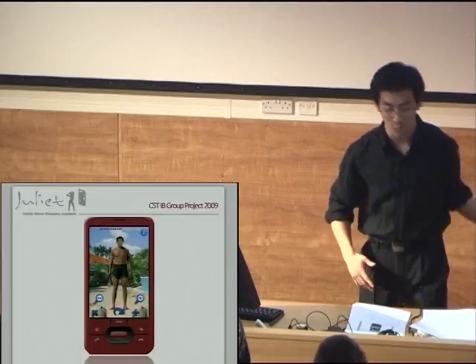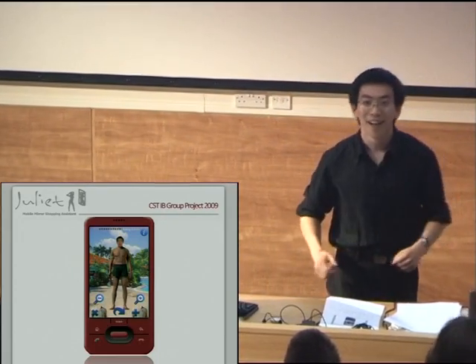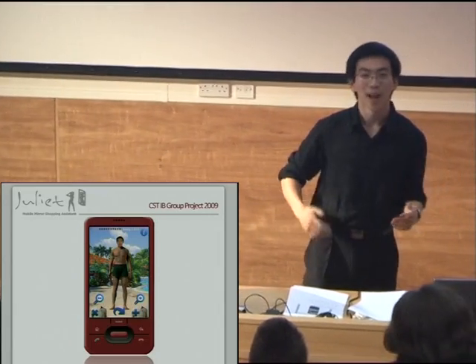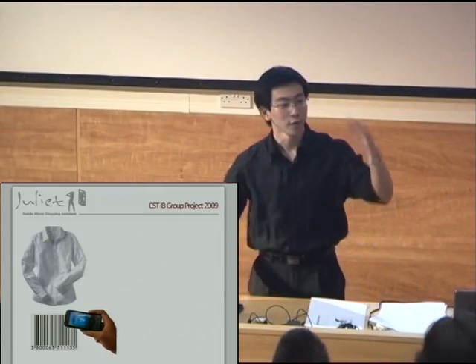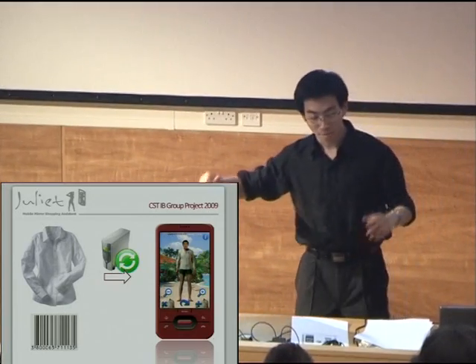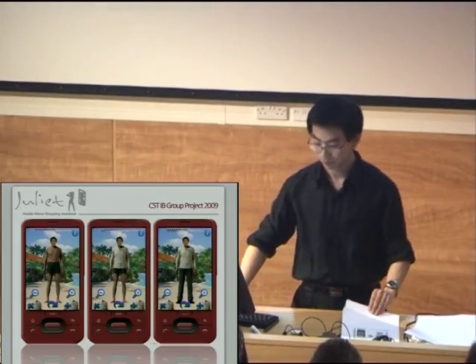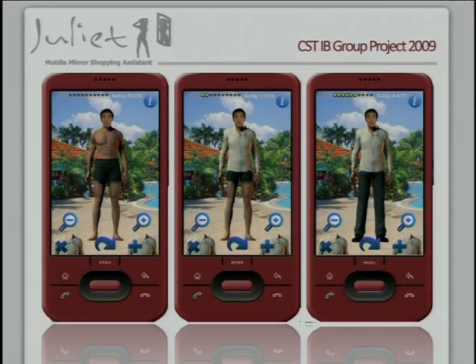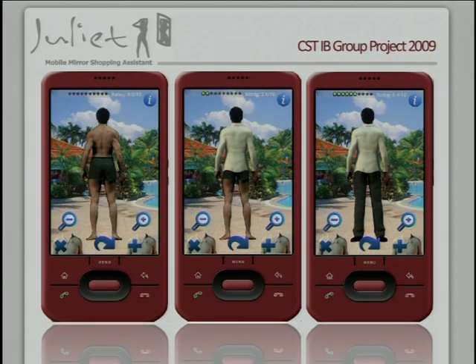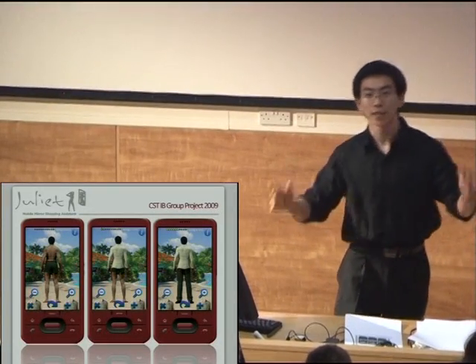Alright, so let's quickly run through how this application would work. Let's take our incredibly handsome model and ask Juliet to help dress him up. You get a shirt and you scan the barcode. The garment is actually retrieved from a remote server catalog and applied to the visual, and instantly you get a visual of him wearing the shirt. You just repeat this process adding more clothes, more garments, different combinations, whatever takes your fancy. You can also access the back view with ease. That's the basic use of our application — simple and intuitive.